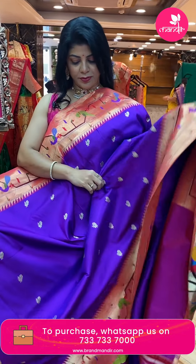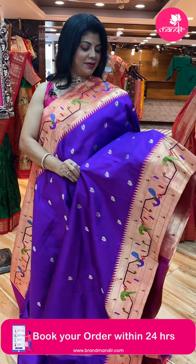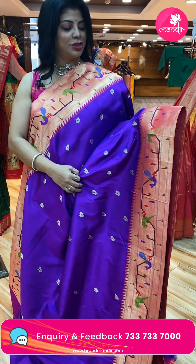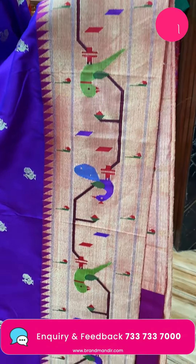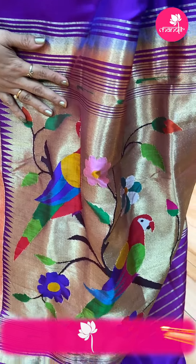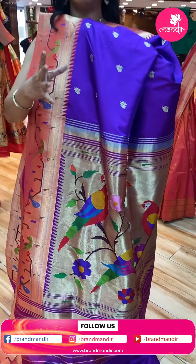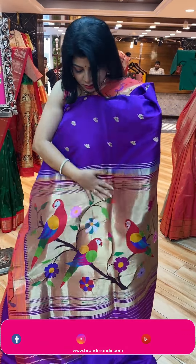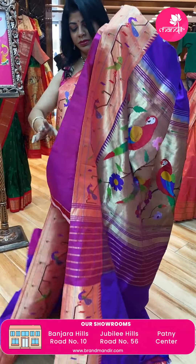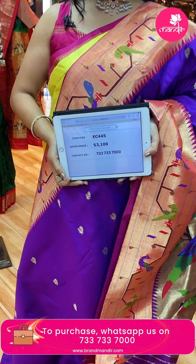Super — very gorgeous color! Purple with light purple, very nice. Peacock buttas all over the body. Border in geometric style stems and leaves, peacocks and parrots, munyas, temples, contrast border. Contrast rich kadi pallu with big florals and vines, lovely parrots, peacocks, munyas and diamonds. Blouse self with border. Saree price: 53,100, EC445 is the code.